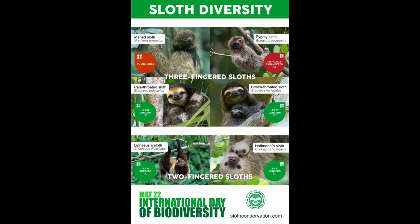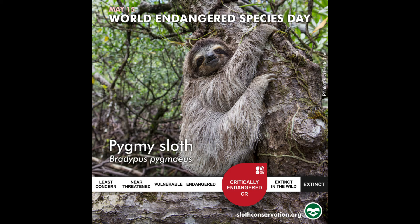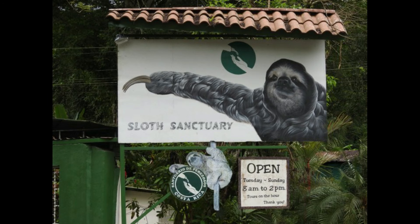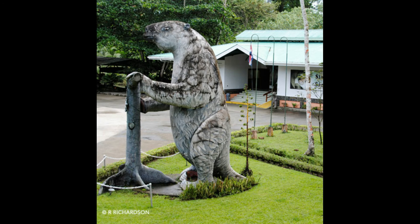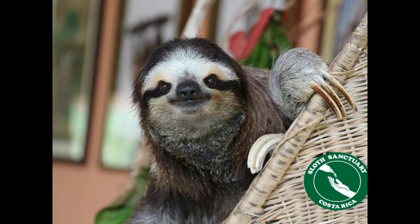Threats Faced by Sloths: Though not all sloths are endangered, some of the six species are threatened by habitat loss. Deforestation in the tropical forests of South and Central America jeopardizes the trees sloths rely on for food and shelter. The Sloth Institute Costa Rica is known for the care, rehabilitation, and releasing of sloths back into the wild.